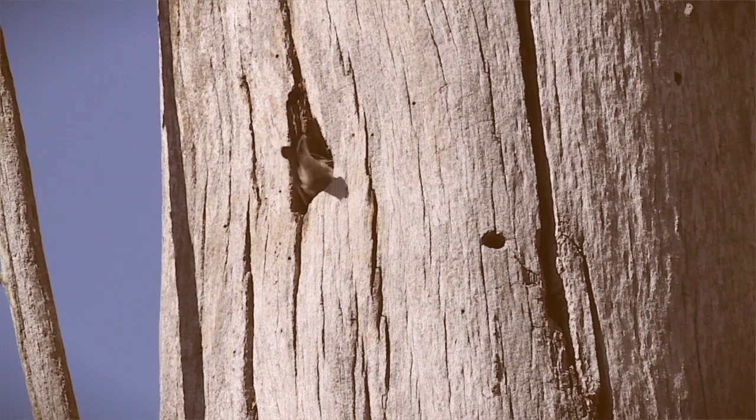They are incredibly cute. They're only about four inches big, so they're a small bird. They have this cute little brown head, and probably their cutest feature is their squeaky toy voice.